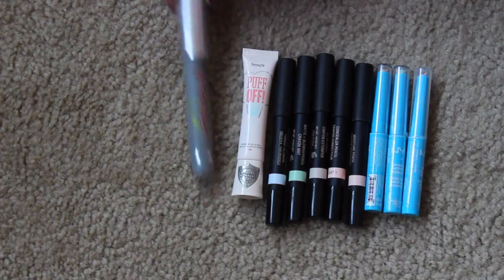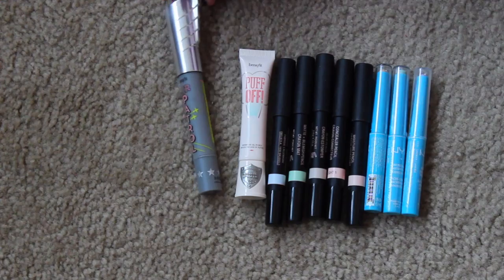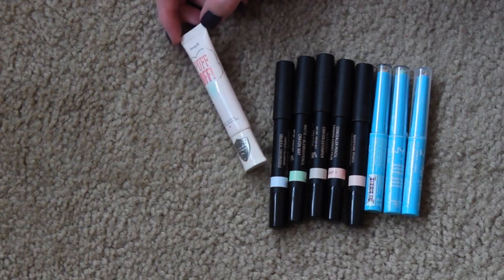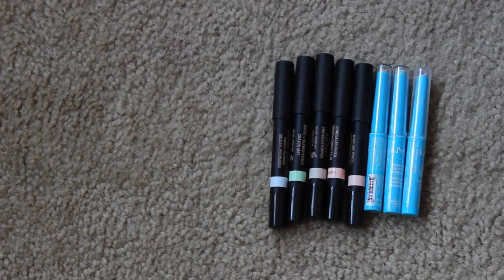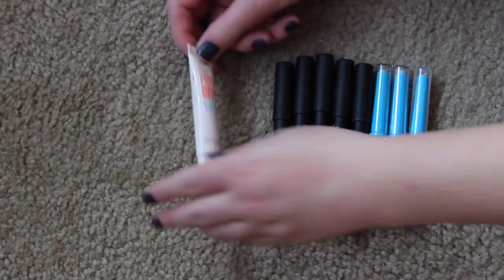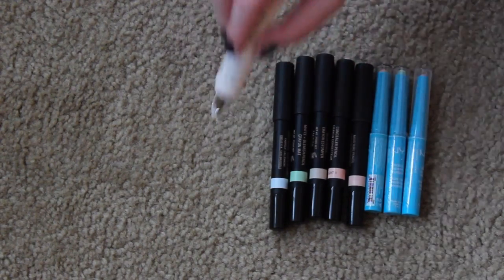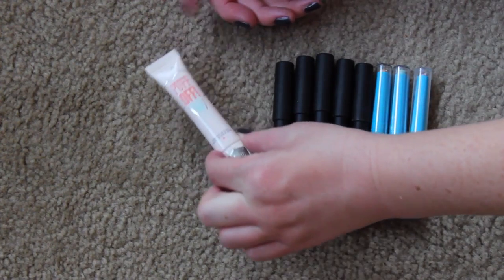Now these are not concealers, but I have them in here anyway. This is the Benefit Air Patrol. This is kind of like a BB cream for your eyes for underneath your eye makeup. I've never tried this, but I definitely want to. So I'm going to keep it and actually put this in my eye area in my skincare drawer because it's not a concealer at all. This is the Benefit Puff Off Instant Eye Gel to help smooth the look of puffiness. This would be nice to use in the mornings or something. It's so cute because the little thing on the end is like a flat iron for your eyes. So I am going to keep this, but I'm going to move it to a different location because I want to use it like tomorrow.